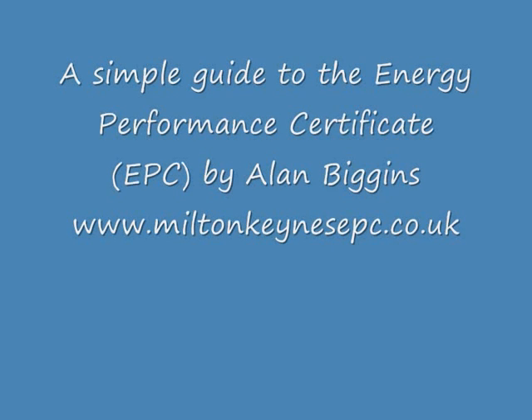Hi, my name is Alan. I run a small company providing Energy Performance Certificates in Buckinghamshire and Oxfordshire, England. Our website is www.miltonkeemsepc.co.uk.